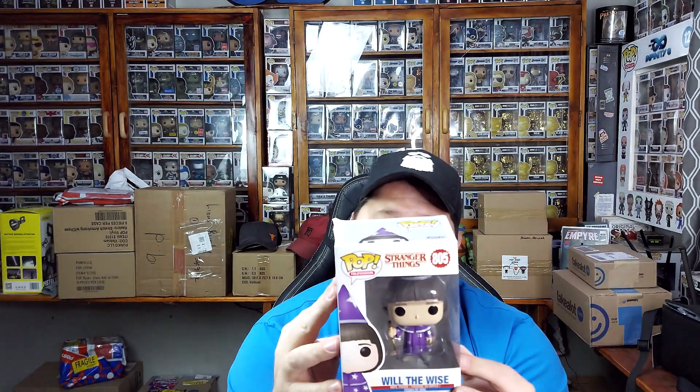This is one I especially still needed. This is Will of the Wise — part of the third season — so glad to have it. The only one I'm still waiting for is Dustin, which I ordered from Pop Life Africa and it's on route. The only thing I don't like is the sticker on the side, but I can take that off without any problems. It came in perfect condition — this is Will of the Wise.